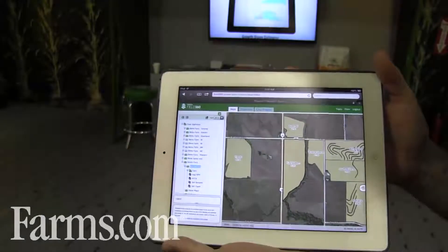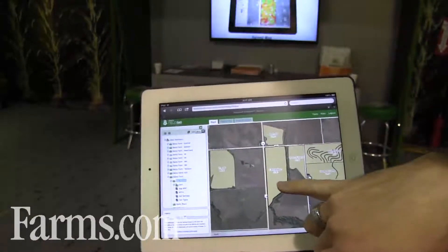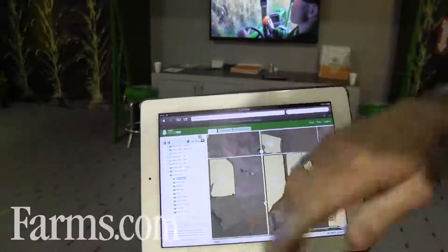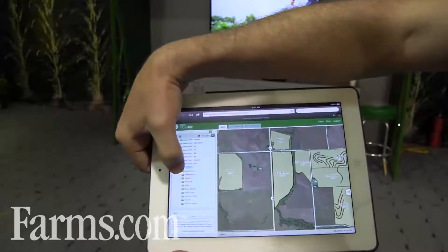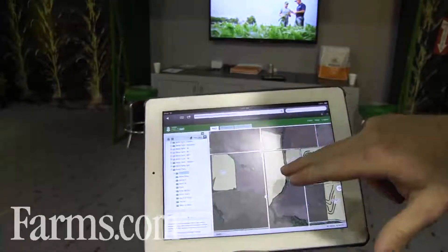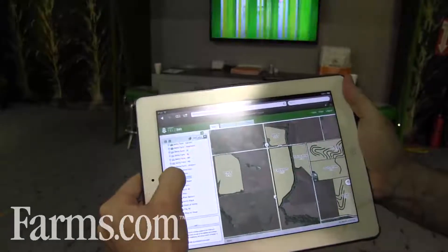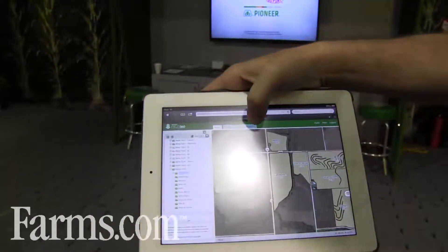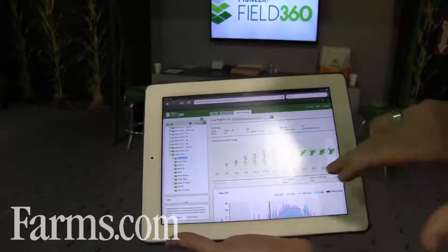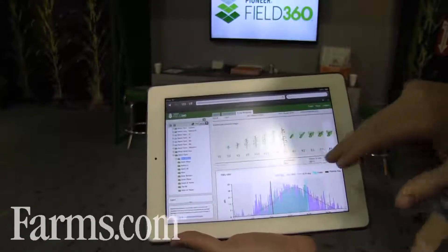This is an example of Pioneer Field 360 Select. I've actually logged in here and I'm looking at a demonstration farm, specifically this field called the East Bottom. When I have that particular field selected, I can see a lot of information about it on the left-hand side. I'm going to be able to see many different layers of information, including a multi-year yield analysis and crop progress. This shows me, based on weather information overlaid on that specific field, where it is shaping up in terms of crop progress.